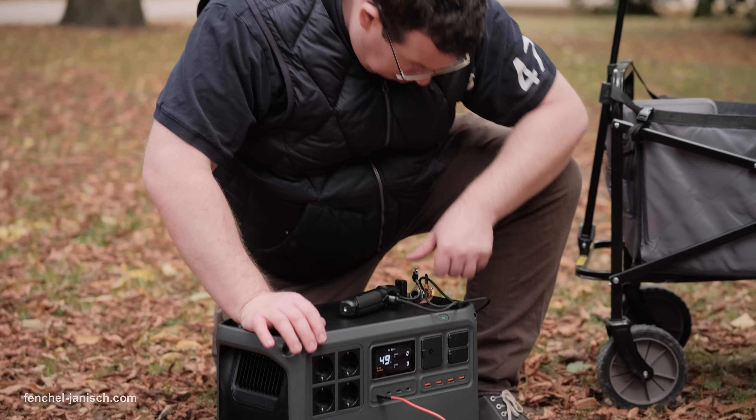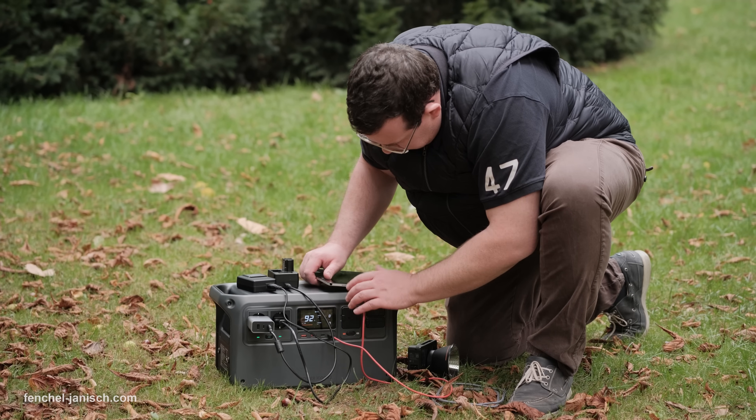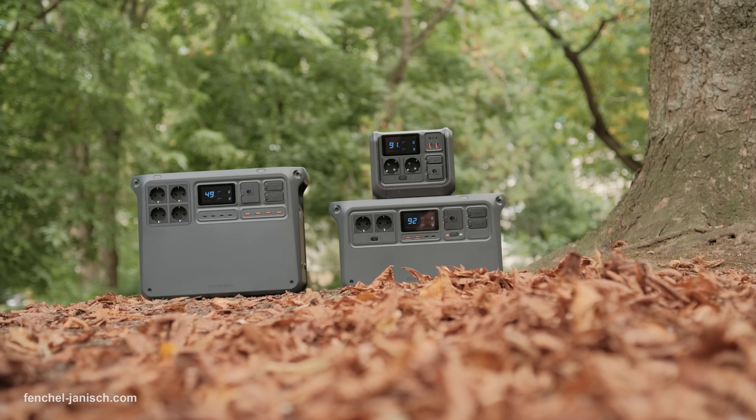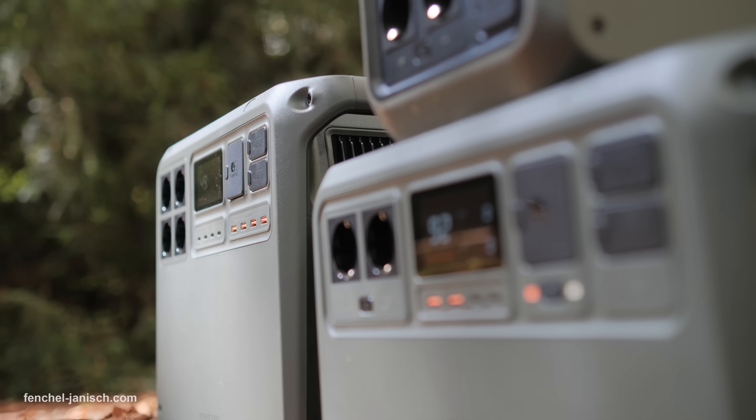Installation is straightforward across all models — simply plug your devices into the power station. Each power station comes with a clear interface that shows charging status, available ports and remaining power, making them user-friendly even for those who have never used a power station before.